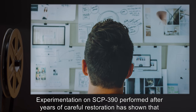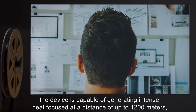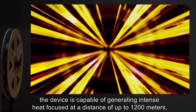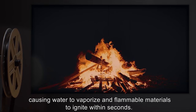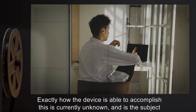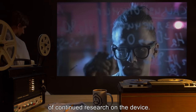Experimentation on SCP-390, performed after years of careful restoration, has shown that the device is capable of generating intense heat focused at a distance of up to 1,200 meters, causing water to vaporize and flammable materials to ignite within seconds. Exactly how the device is able to accomplish this is currently unknown and is the subject of continued research.